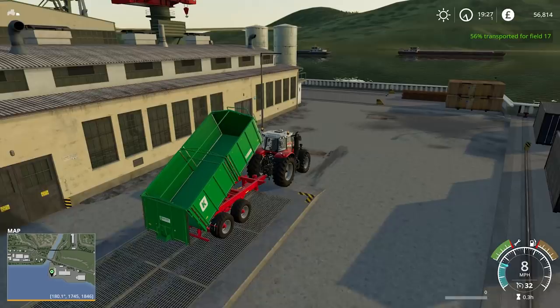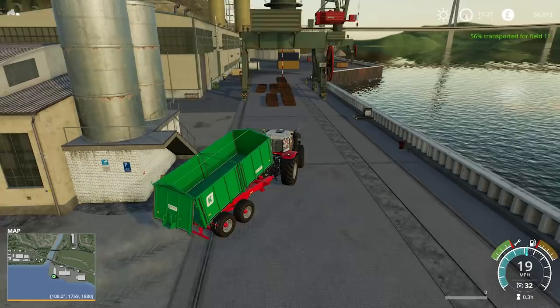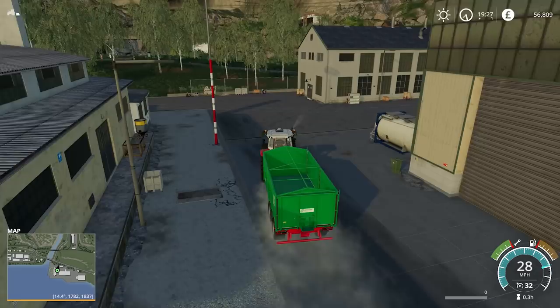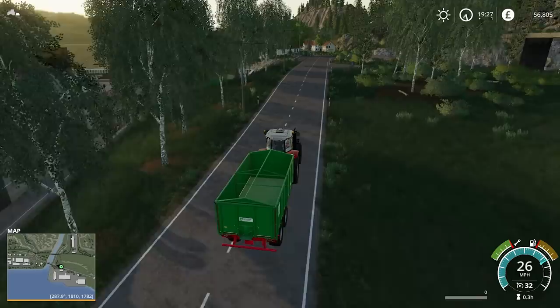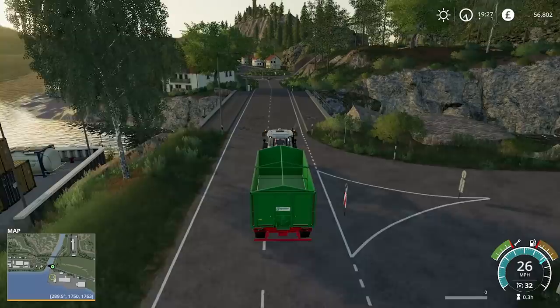56% of the field transported, so we are over halfway. Let's get back to the combine — it must be fairly full. This should be the final time we have to come back here. 56% done, so less than 50% to go — 44%. Let's get it finished off, because I really want to get back onto our own fields to sort out the weeds.